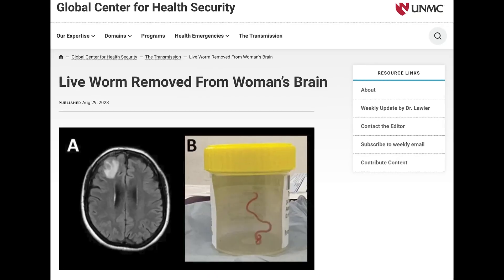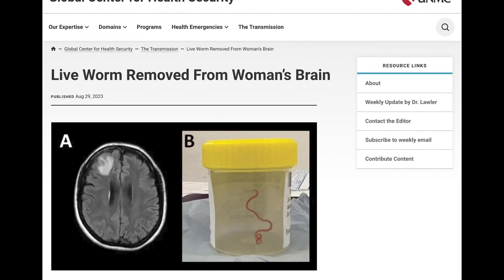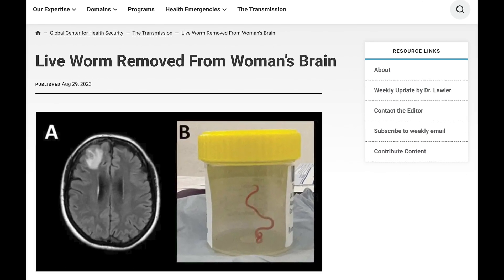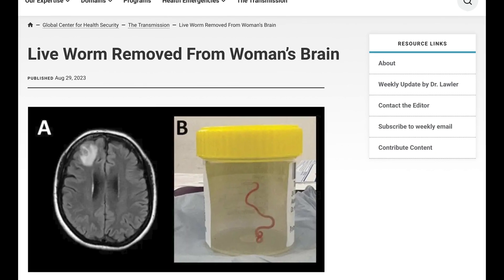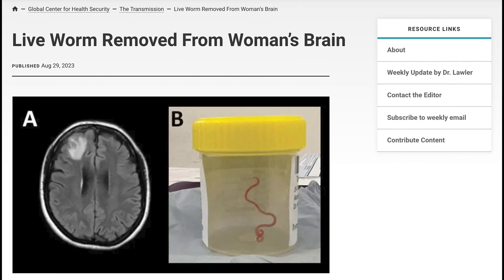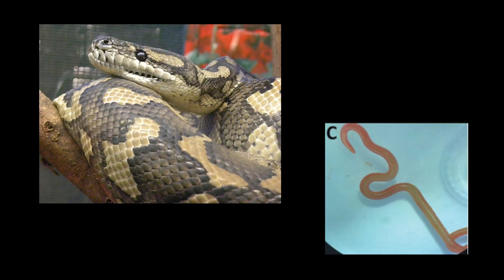But they still end up living very happily where they're not supposed to. This past summer, a three-inch-long nematode was surgically removed from a 64-year-old woman's brain in Australia. The worm, Ophidascaris robertsi, is normally found inside the digestive system of carpet pythons — so how one ended up inside this poor woman's frontal lobe is anyone's guess.